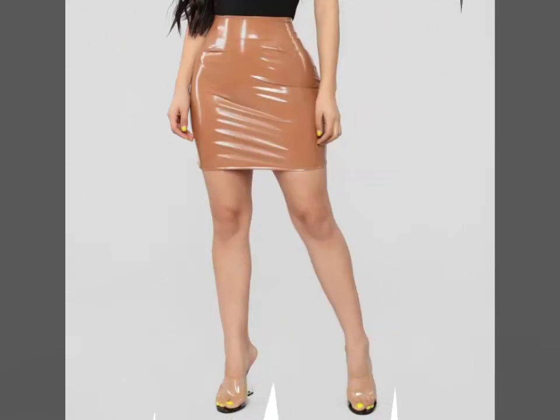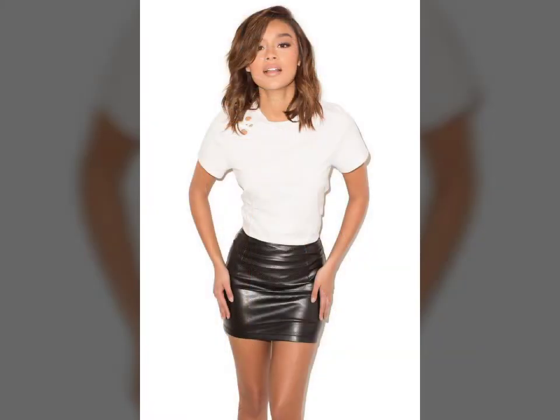Hello friends, welcome to my YouTube channel Fashion Lovers. How are you friends? I hope you will be fine and doing well. Today I am going to share with you beautiful and stylish leather latex skirts design ideas.